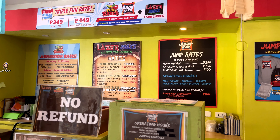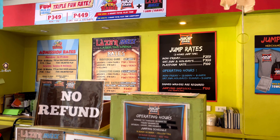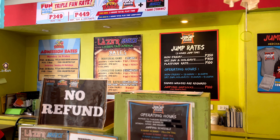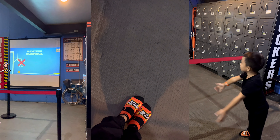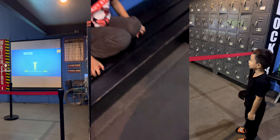Just don't forget to bring their PWD IDs. In Jump Yard, you will be needing grip socks, which are 100 pesos per pair. Food and drinks are not allowed inside, so you can put them in your lockers before entering.